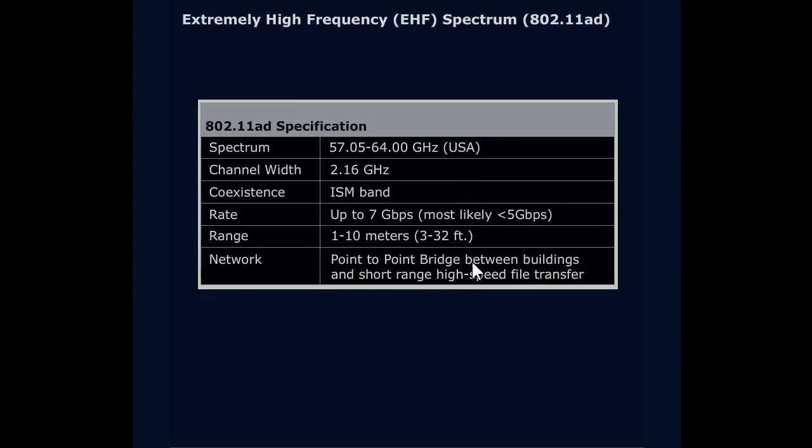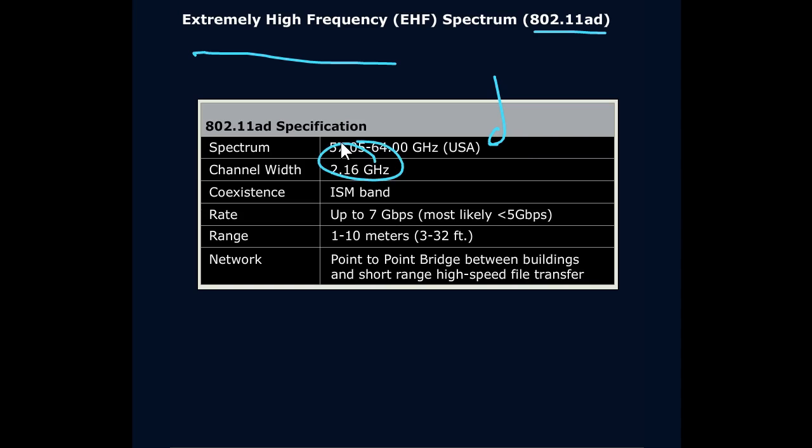Last one — 802.11AD. This one's crazy. Extreme high frequency, the EHF range. How extreme? How about 64 GHz? That's way up there — a lot more than 5 GHz. Think about how much faster our waveforms are going into an access point — very high frequency rate means more information sent through. And how fat is that pipe? 2.16 GHz — that's huge! A fat channel, high frequency. It operates in an ISM band and gives us up to 7 Gbps.